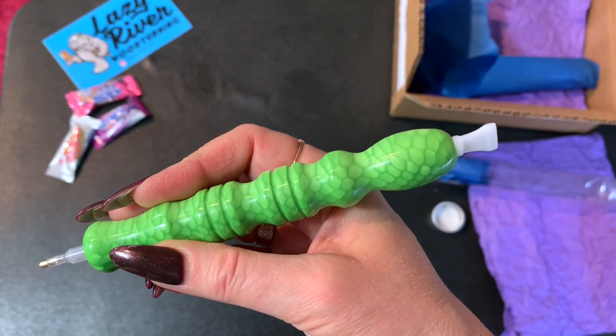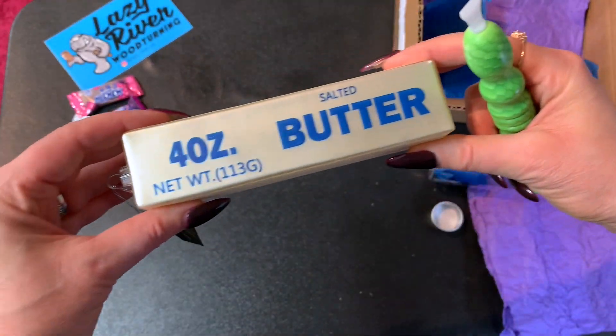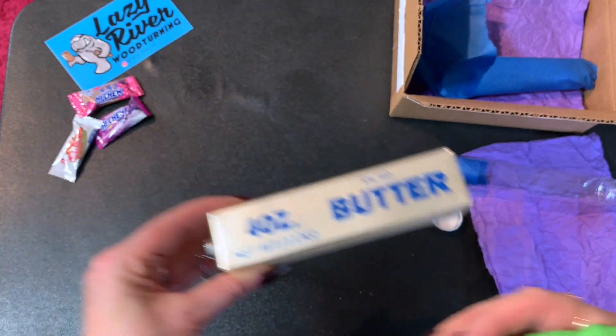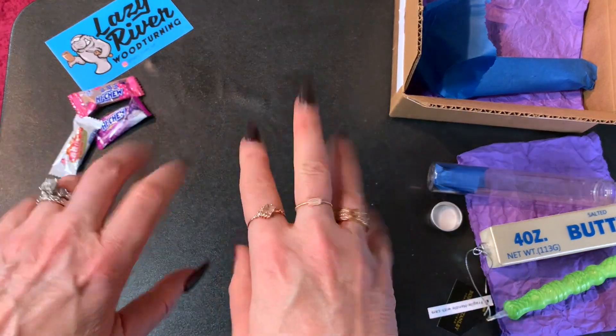Anyways, this is the beautiful pen. So I've got my fancy, glittery, beautiful, magical stick of butter and I've got my green pen. That's all I've got guys. I hope that you enjoyed this little unboxing and until next time I see you then. Bye.